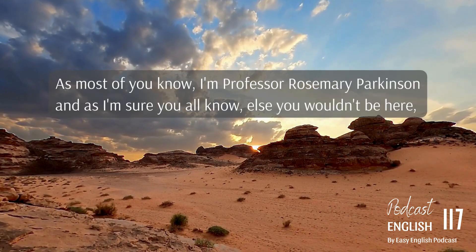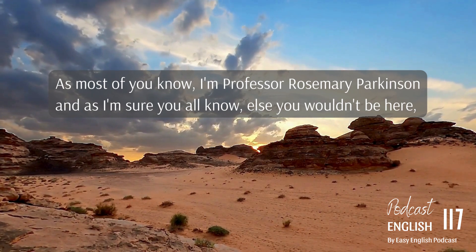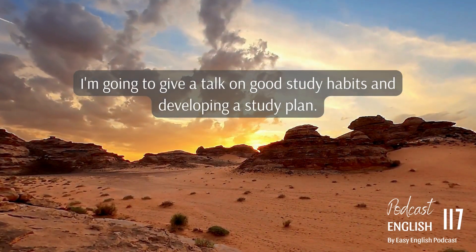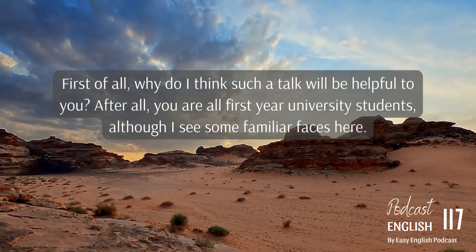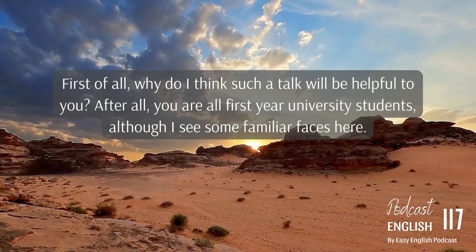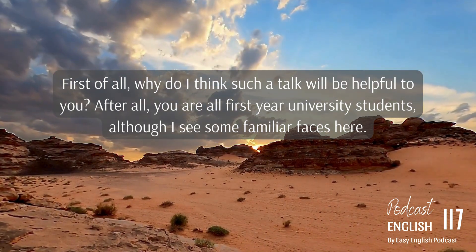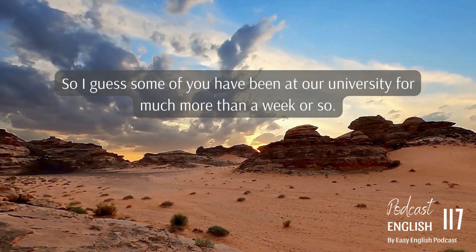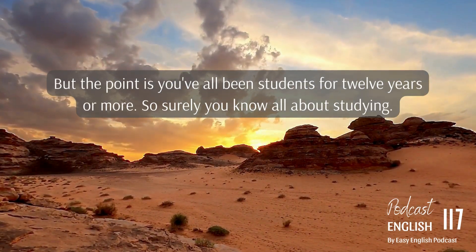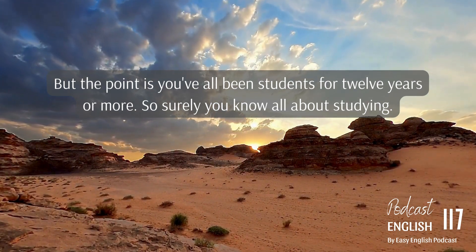Good morning, everybody. As most of you know, I'm Professor Rosemary Parkinson, and I'm going to give a talk on good study habits and developing a study plan. First of all, why do I think such a talk will be helpful to you? You are all first-year university students, although I see some familiar faces here — so I guess some of you have been at our university for much more than a week or so. But the point is, you've all been students for 12 years or more, so surely you know all about studying.